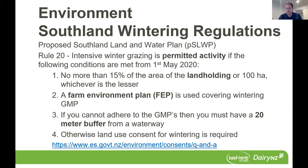The conditions are: no more than 15% of the landholding area or 100 hectares, whichever is lesser; a farm environment plan that covers wintering, including good management practice; and if you can't adhere to those good management practices due to circumstances, you must have a 20-metre buffer to a waterway. If you can't meet these conditions, then a land use consent for wintering is required. Environment Southland's website has a good question and answer section covering this.